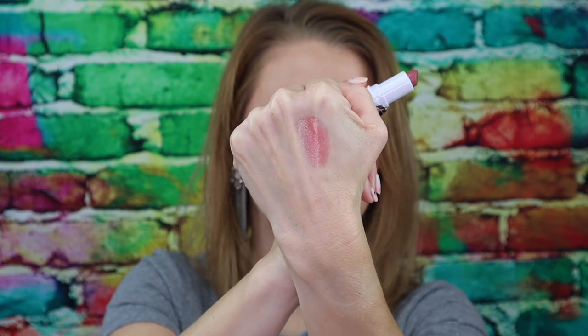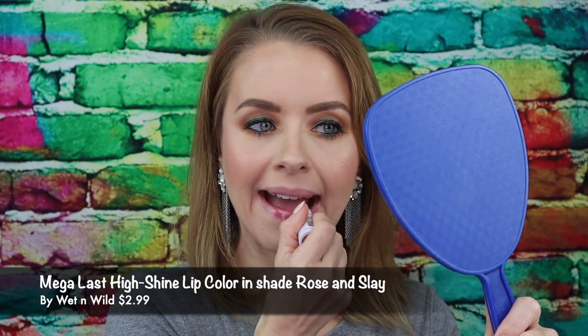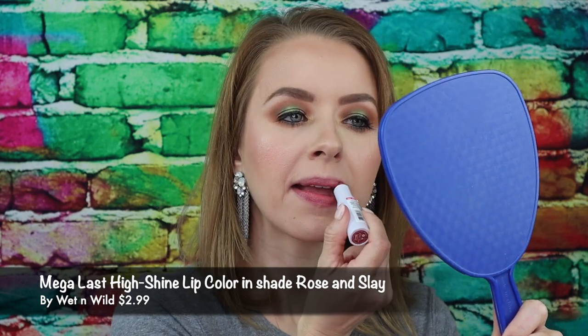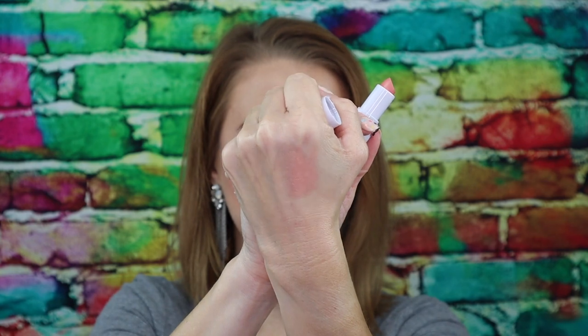I love this color. This is definitely something that's going in my makeup bag that I keep in my purse. This is just like a nice everyday wearable color, very flattering to probably just about every skin tone. This is the shade Rosé and Slay. This is Rosé and Slay on the lips — again, another great neutral shade, perfect for everyday wear. This is the shade Peach Please.